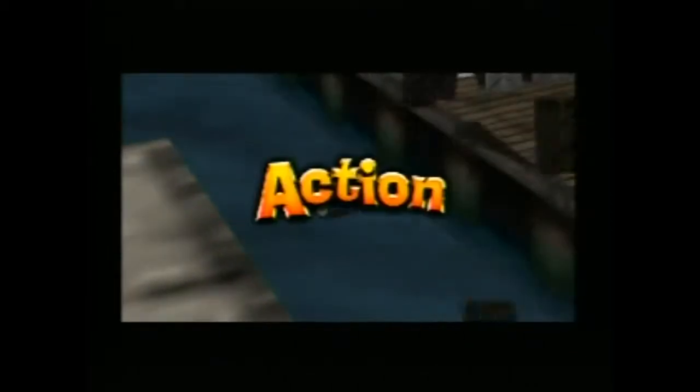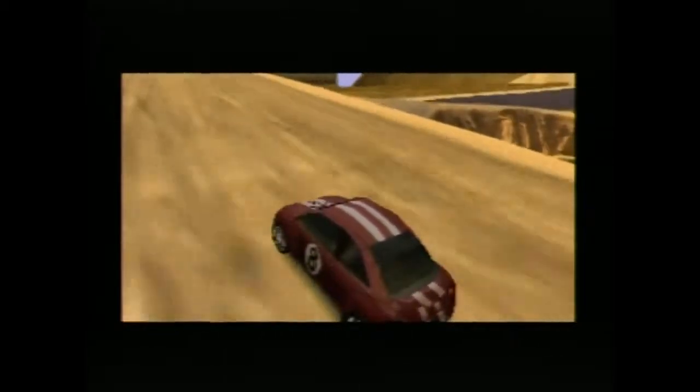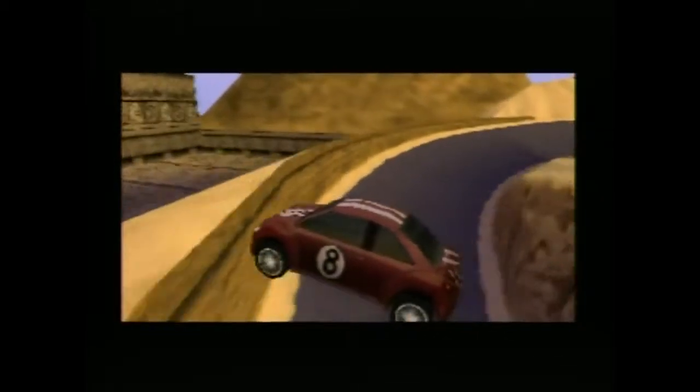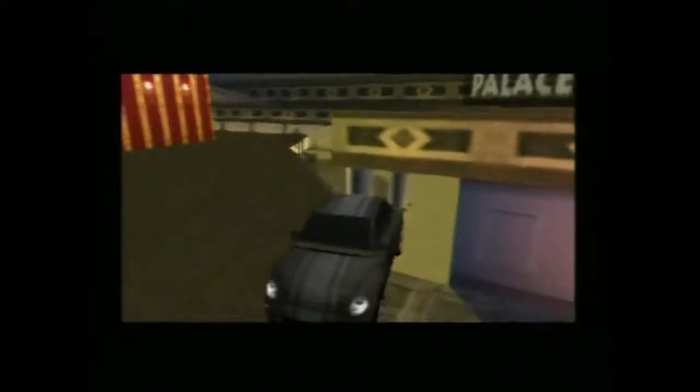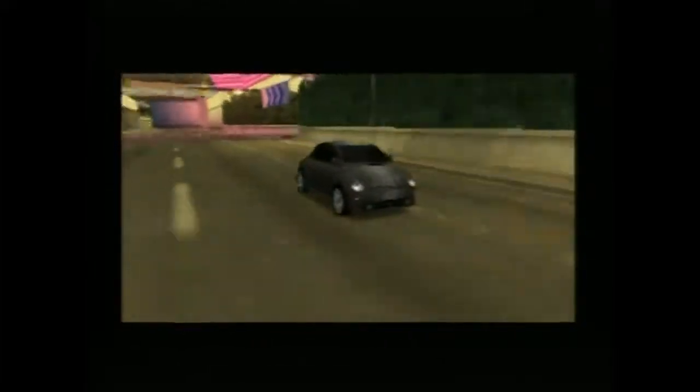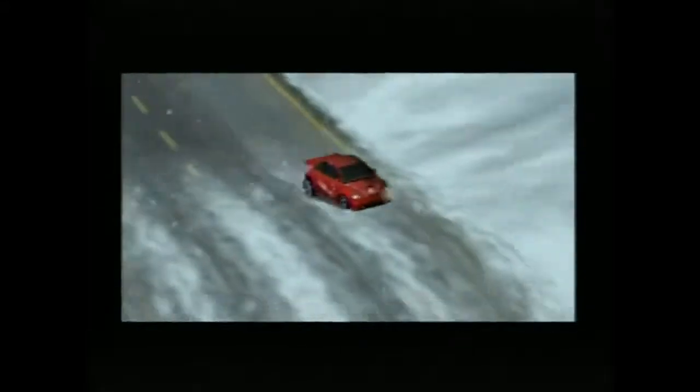They started out on personal computers actually. Like the early Maddens were PC games. And they started getting into consoles when they figured out how to reverse engineer Sega's copy protection. They were like, look what we can do Sega — how about you let us license for your system, or we'll just release games anyway. That's why all the EA carts for Sega Genesis have that yellow tab.